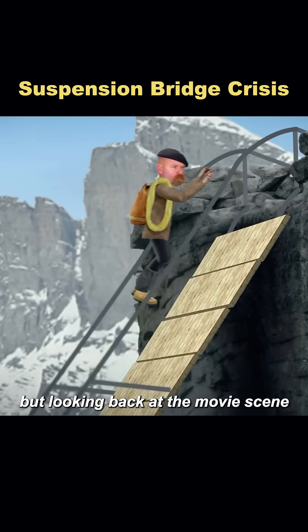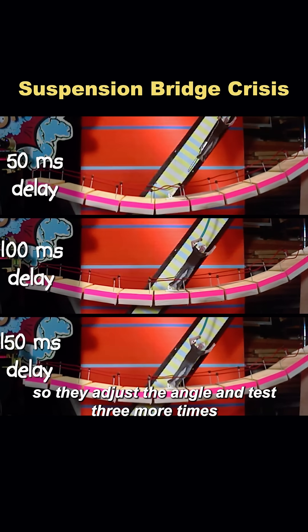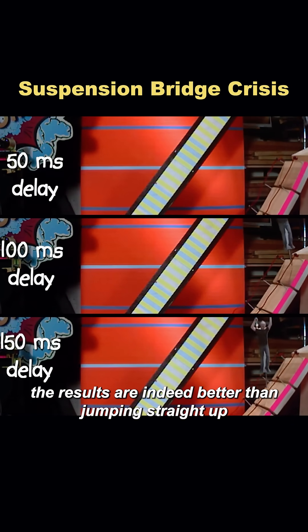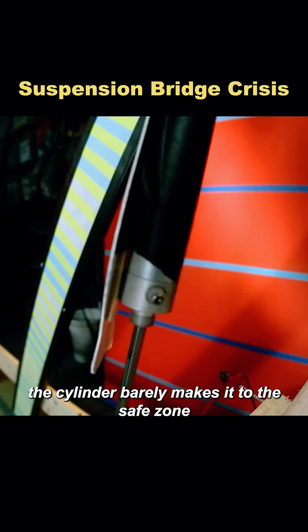But looking back at the movie scene, Jimmy suggests that the hero isn't jumping upward, but forward. So they adjust the angle and test three more times. The results are indeed better than jumping straight up — even with a 150 millisecond delay, the cylinder barely makes it to the safe zone.